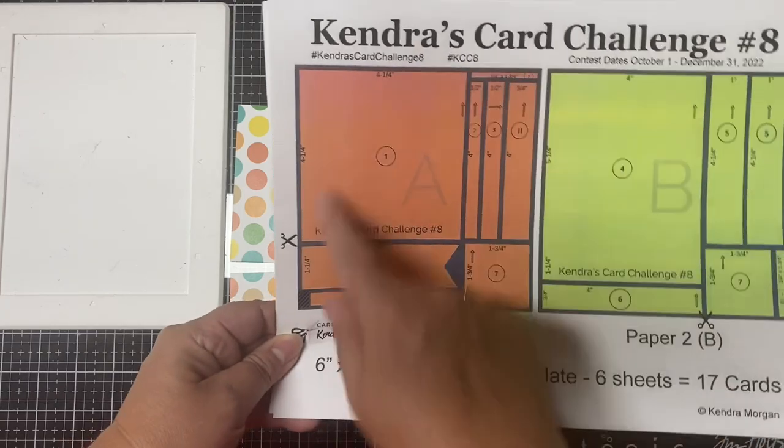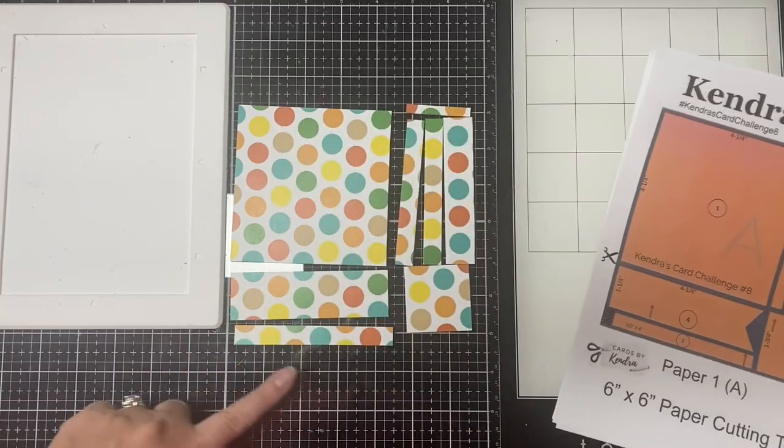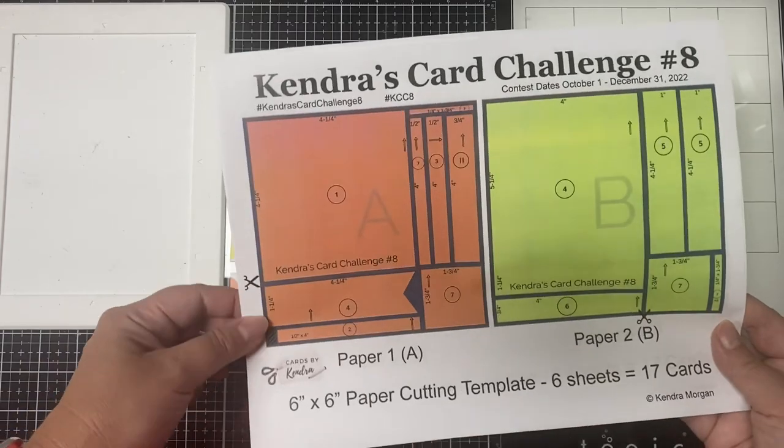Here are all the cuts for paper A. Now I'm going to sort these into the different cellophane sleeves by number.